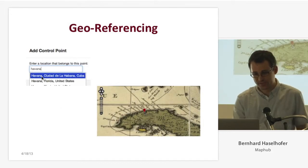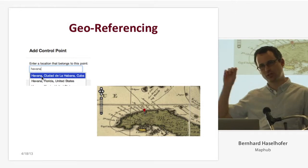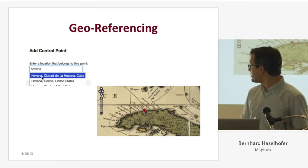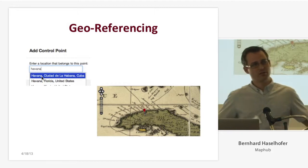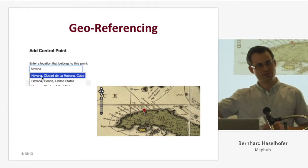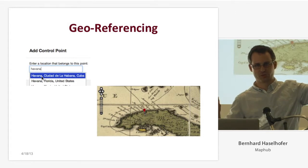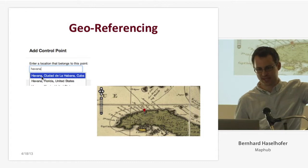So what does geo-referencing mean? It means that people identify places on a map and tell us what those places are — for instance, saying this place is Havana, Cuba. Underneath the user interface, what we do is create an association between an XY point on a raster image map and a first-class web resource in GeoNames. So we are connecting a point on a map with a web resource — a kind of semantic tag.